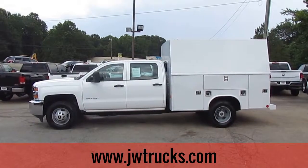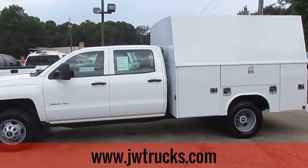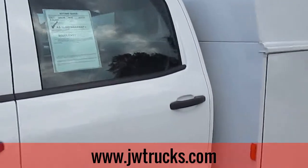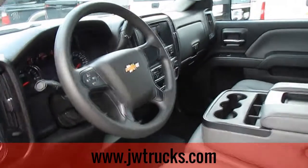Today on Truck Showcase, I have a 2015 Chevy Silverado 3500 HD KUV body. It's a really great truck, folks. Super clean. Has 19,000 miles on it. Comes with everything you need, nothing you don't.